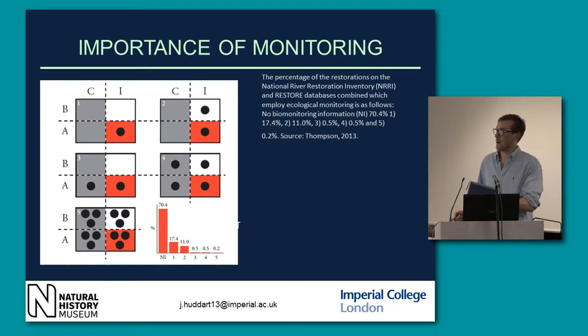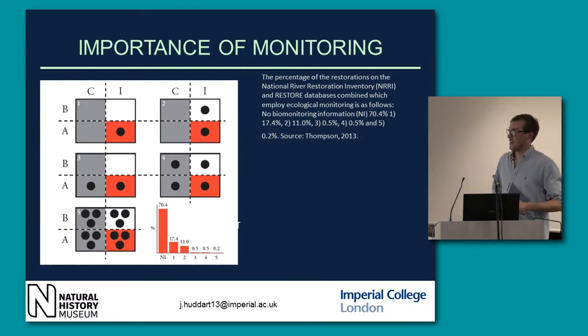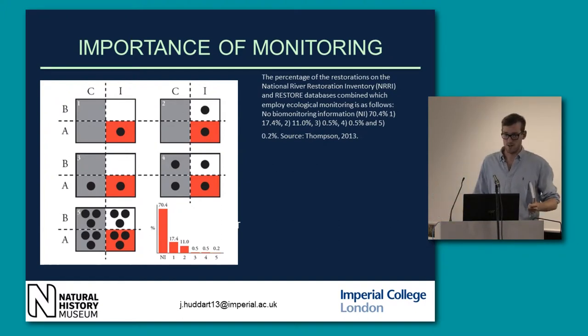Similarly, if you just compare the restored site afterwards and compare it to a control site afterwards, how do you know that's not just local variation within the river? The most robust design monitors both the control site and impact site before and after restoration, but we see that this has been done only 0.2% of the time — just to emphasise that it's such a growing, multi-million pound industry, but if we want it to advance, we have to be able to quantify it.